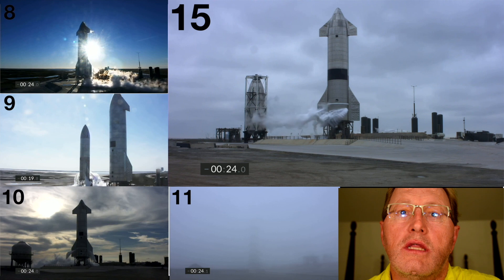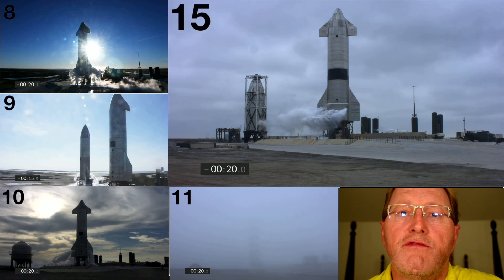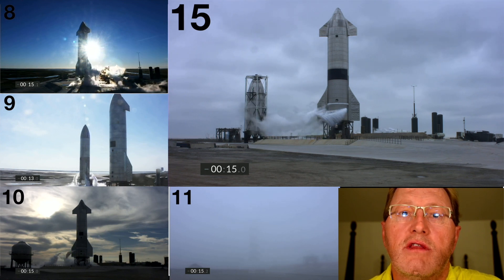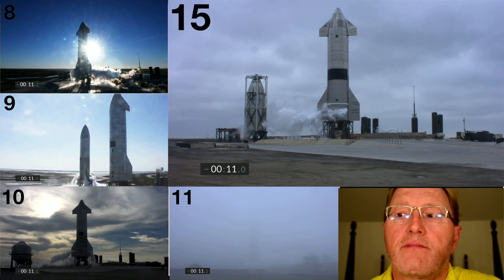There are a couple of differences with serial number 15. There are apparently hundreds of improvements, but you can see more heat tiles. There's also a camera on the flap, which gives us an interesting perspective, and there are many other improvements.